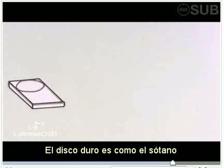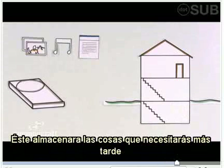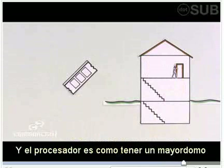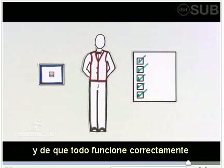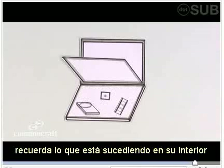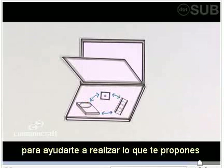Let's review. The hard drive is like a basement — it stores all the things you need for later. RAM is like a closet on the main floor — it makes some information quick and easy to access. And the processor is like having a butler around, always completing tasks and making things work together. The next time you use a computer, think about what's happening under the hood. Computer hardware is working together to help you get things done.